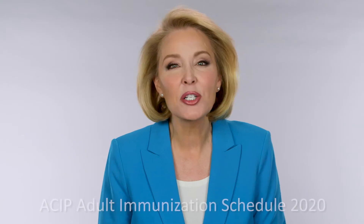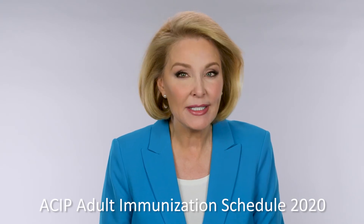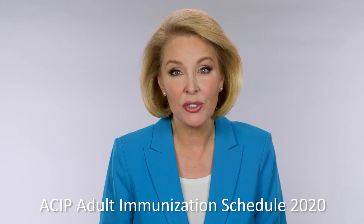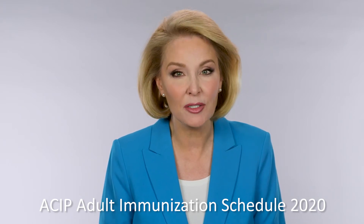The topic: a review of changes for the 2020 adult schedule published in the Annals of Internal Medicine. The schedule provides helpful guidance and also has monetary implications. Under ACA, the Affordable Care Act, vaccine recommendations listed on the schedule must be covered by health insurance plans with no cost sharing — that means first-dollar coverage, no deductible.